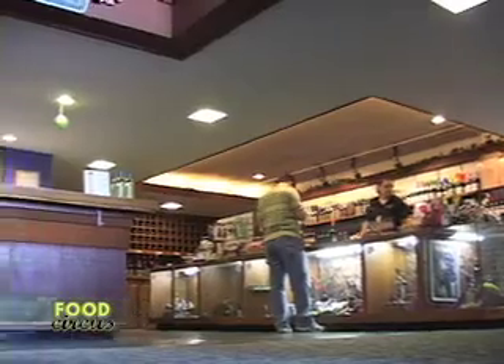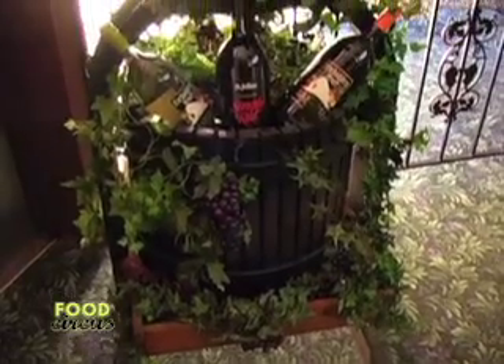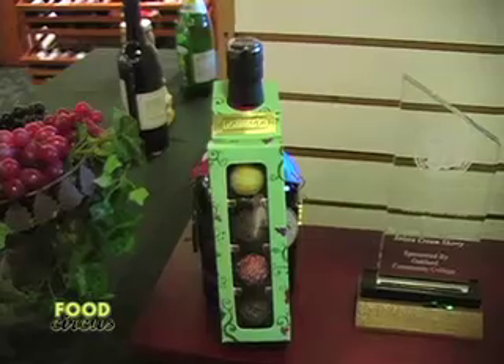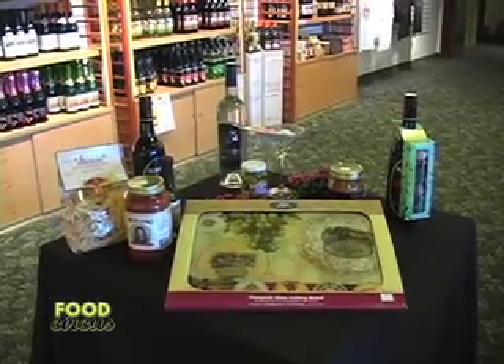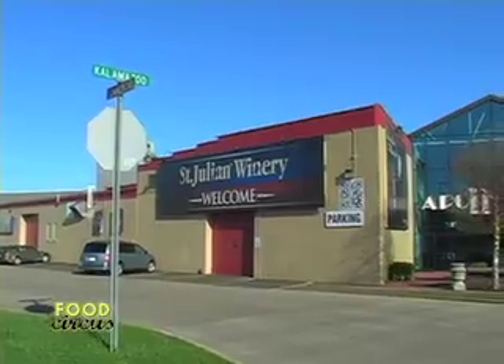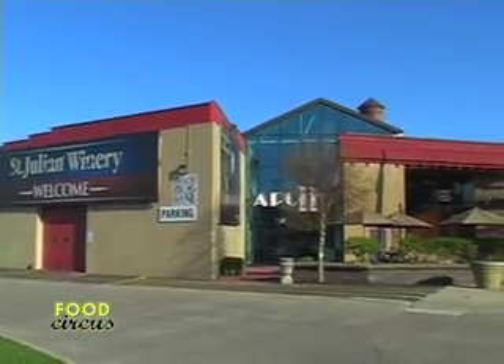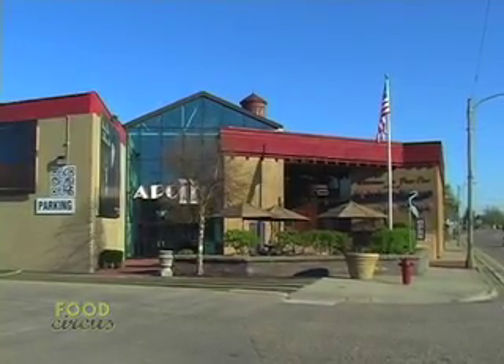I'd like to take this moment to thank everyone involved that made this episode possible. This has been such a great behind-the-scenes look at how our Michigan wines are made and what it really takes to produce a quality wine. I'm sure your level of appreciation has grown — so go out and pick up a bottle of Michigan-made St. Julian wine. You won't be disappointed. Until next time, be safe, drink responsibly, and enjoy your wine. Cheers.